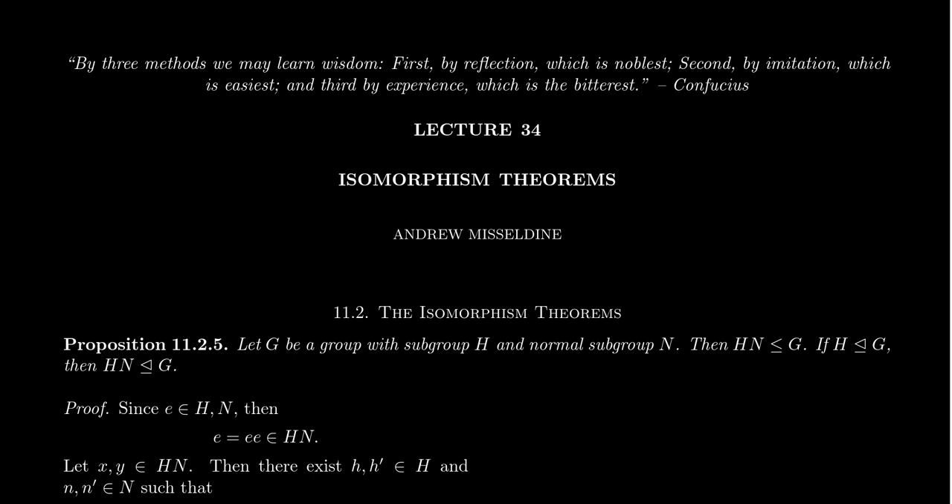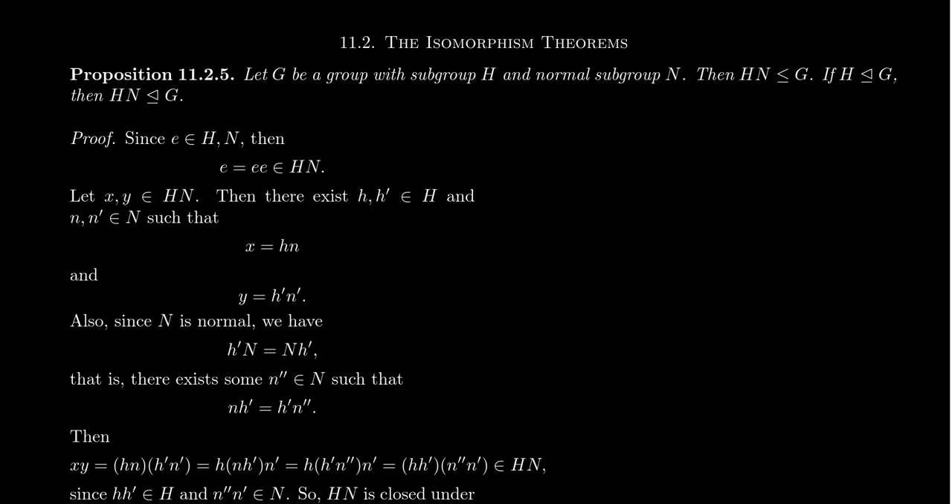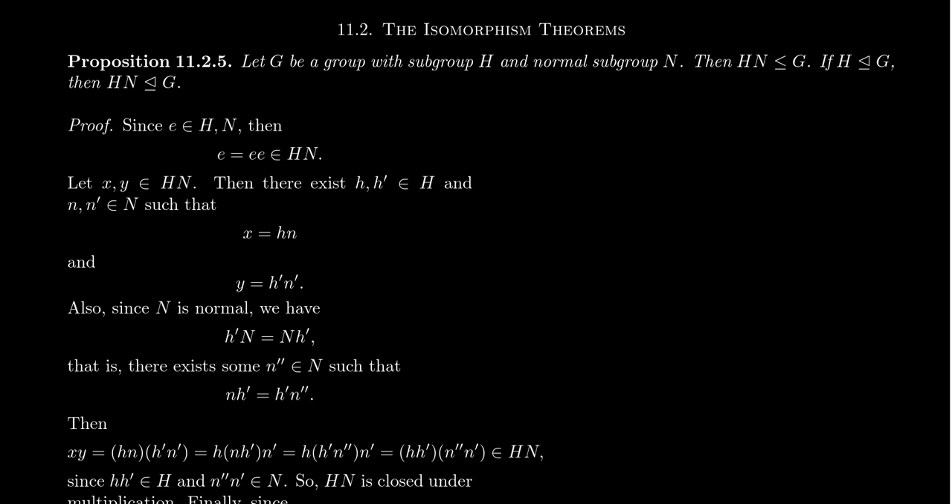In lecture 34, I want to prove the second and third isomorphism theorems. Before we can prove them, there's a lemma we need to prove, which — honestly, this result is fairly interesting in its own right, so we'll actually call it a proposition — upgrade it a little bit. This has to do with when the product of subgroups is actually a subgroup.